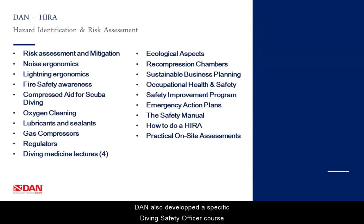DAN has also developed a specific Diving Safety Officer course. This course is only open by invitation and only for very experienced diving professionals. Subjects covered during the course include: risk assessment and mitigation, noise ergonomics, lighting ergonomics, fire safety awareness, compressed air and scuba diving, oxygen cleaning, lubricants and sealants, gas compressors, regulators, diving medicine lectures, ecological aspects, recompression chambers, sustainable business planning, occupational health and safety, safety improvement programs, emergency action plans, how to compile a safety manual, how to perform a HIRA, and of course practical on-site assessments.